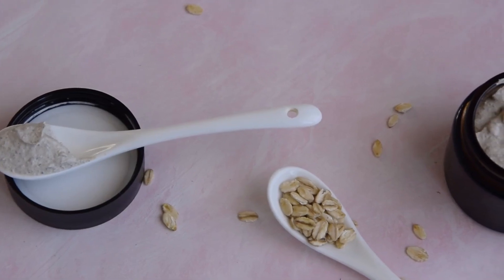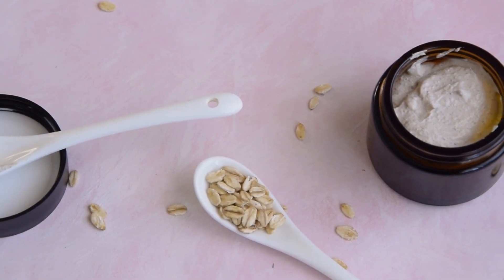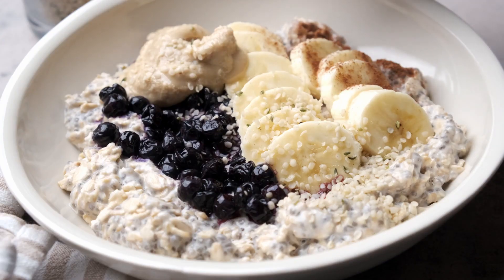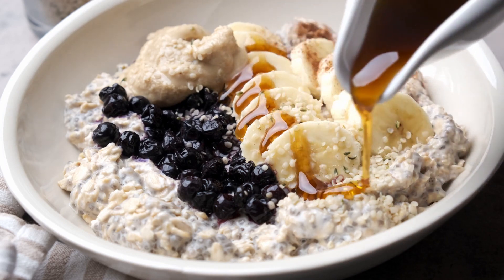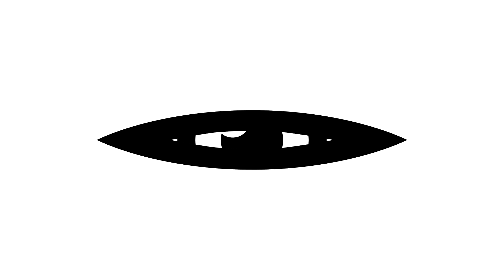Oatmeal Cleansing Scrub: Oatmeal acts as a gentle exfoliant, perfect for removing dead skin cells. Blend oatmeal into a fine powder and mix it with water or yogurt to create a soothing scrub.